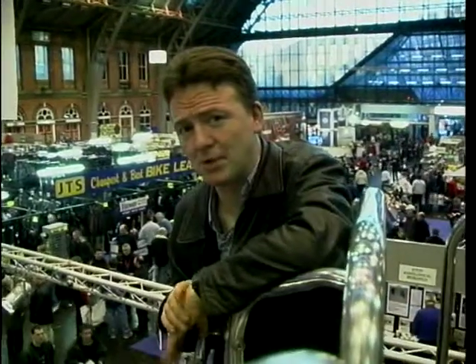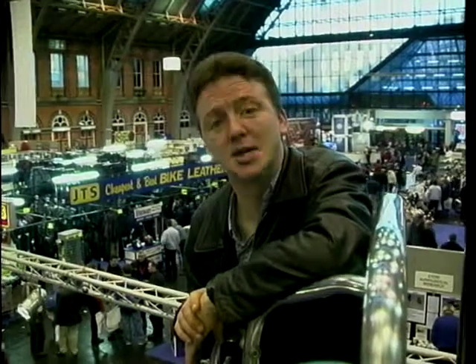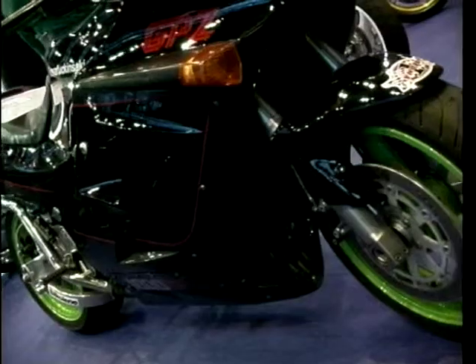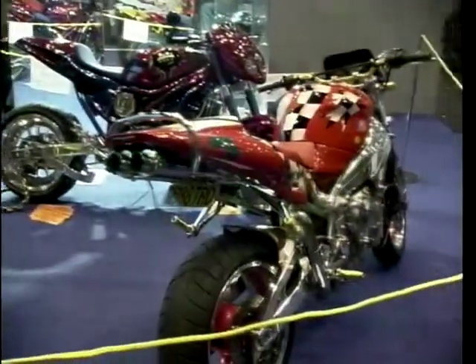Well, they are very, very impressive machines — fantastic bit of engineering. In fact, they're so impressive that we're going to show you some more next week. Still to come on Two Wheels this week, Geoff continues his story of the British race bike from Birmingham's National Motorcycle Museum.